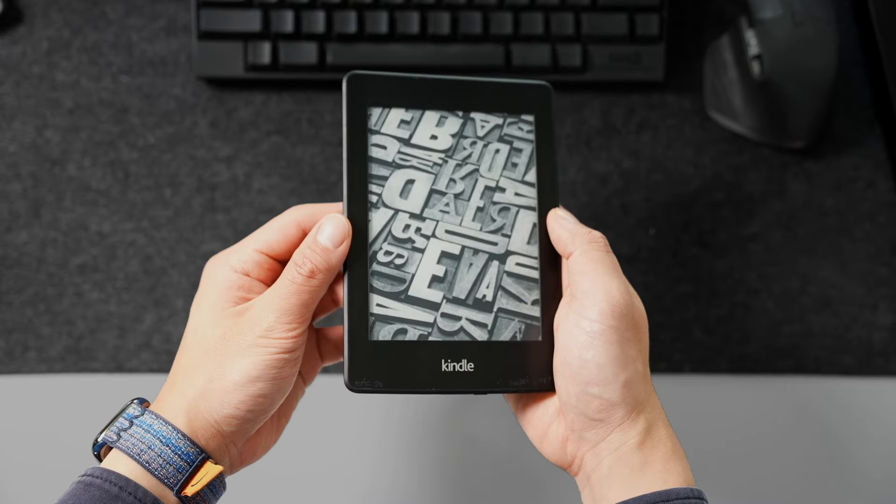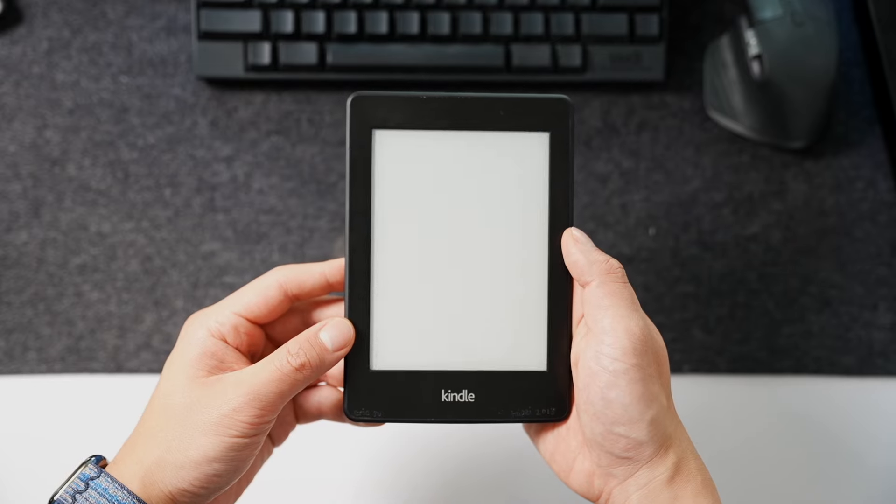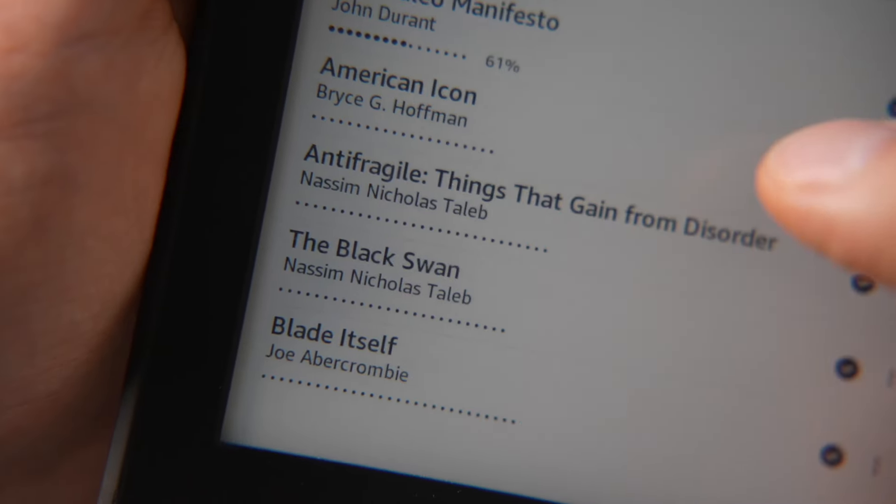This is how I read books. This is my e-reader — it's a Kindle. It has a super minimalistic view of all my favorite books and it's perfect on the go.